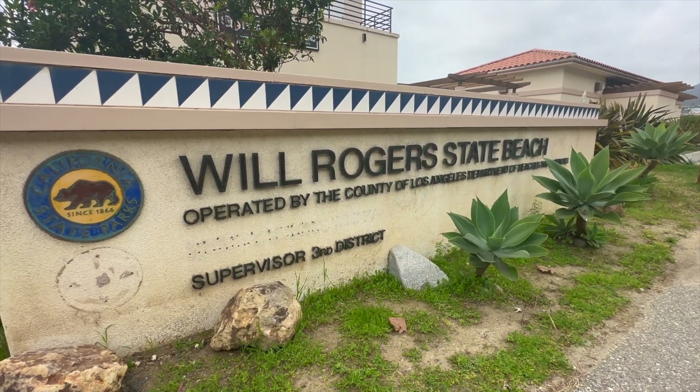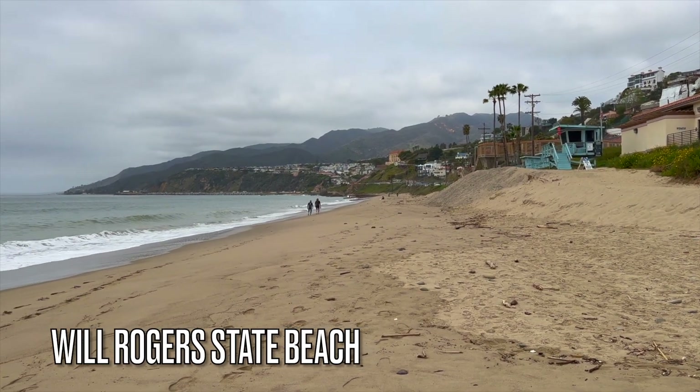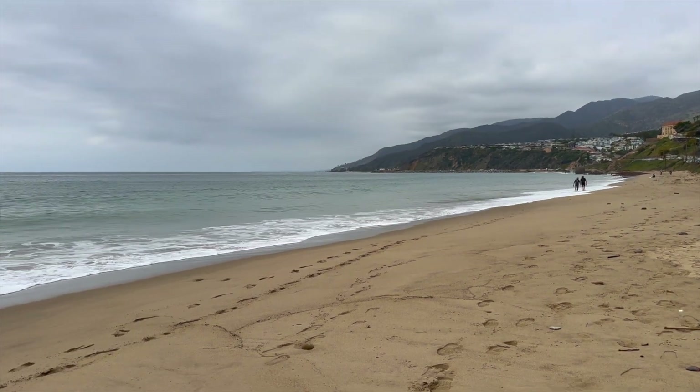We've been staring at the ocean all day — it's time to hit the beach. Since you're close by, go to Will Rogers State Beach. What's great about this beach is it isn't as busy as neighboring beaches in Malibu and Santa Monica, but has all the same sand and ocean you need for a beach day.